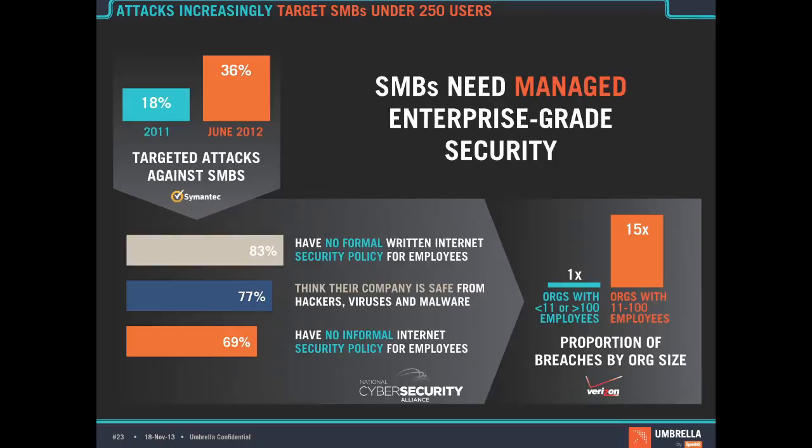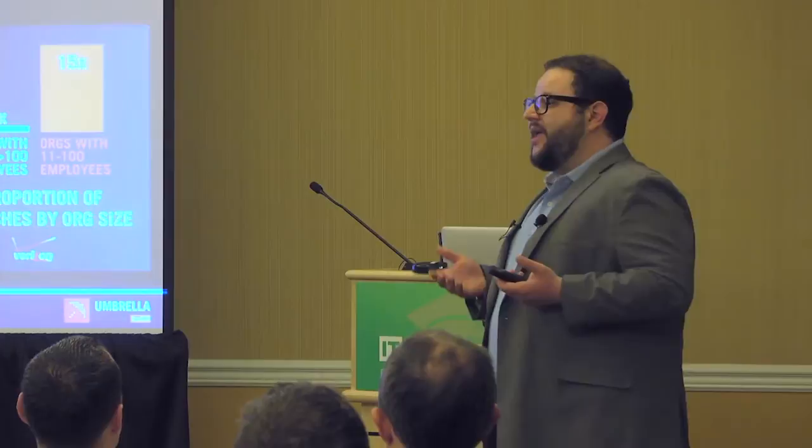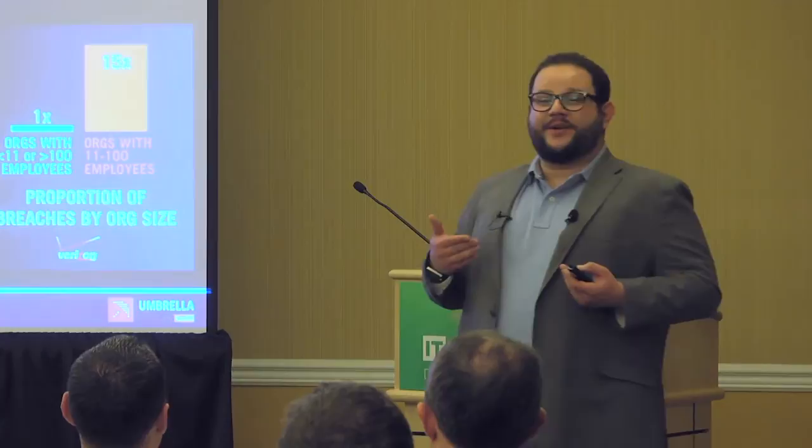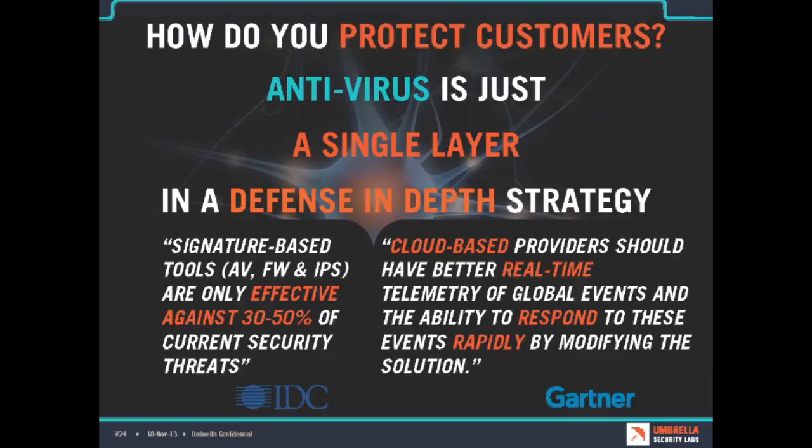When you think about SMBs, which are the typical MSP customers, they don't have the security procedures or awareness in place, which makes them much more vulnerable. They're also being targeted much more, making them 15 times more likely to be infected. From that perspective, MSPs are the right path to protecting those customers — you need to be not only educating them, but protecting them because they're not going to do it themselves.